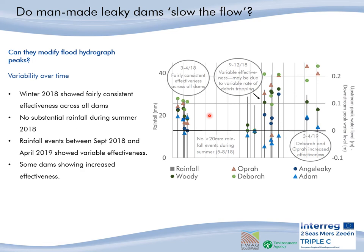These points were calculated for rainfall events over 20mm. In winter of 2018, only a few months after the dams were installed, the effectiveness of the dams was fairly consistent and they were normally always effective at storing water upstream. When we look at rainfall events after summer of 2018, the dams showed variable effectiveness. Some dams showed increases in their effectiveness, like Deborah and Oprah, but interestingly, Adam showed a reduced effectiveness, even though we have seen that dam is capable of attenuating water for longer.